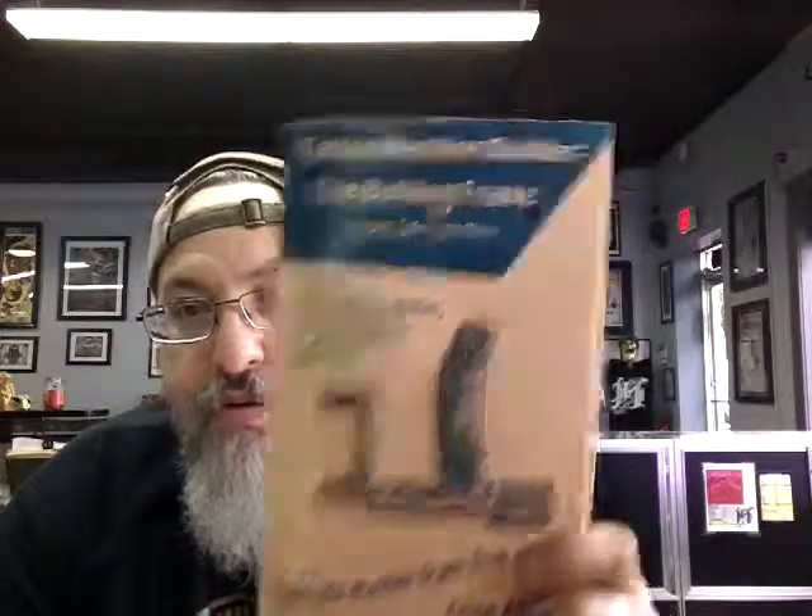So my first video on these books is going to be tattoo related — it's going to be about tattoo machines. I just picked out a few. I mean, I have more, but these are my favorite ones. Of course, there's my book. That's like one of my favorite ones.